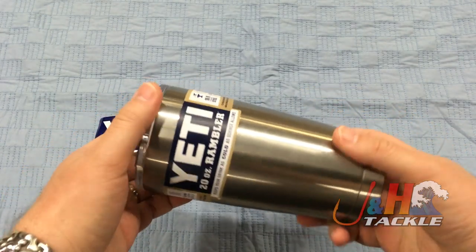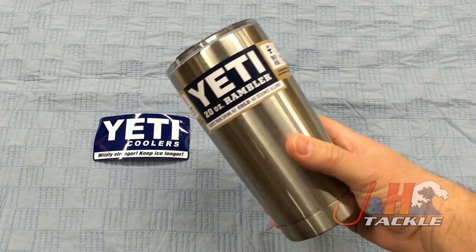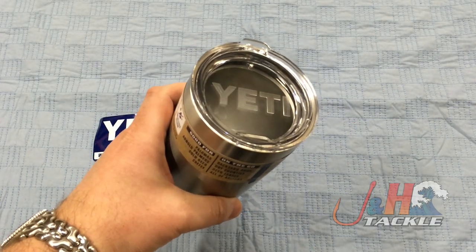If you're a fan of Yeti stuff, Yeti seems to be becoming less and less a cooler brand and more and more a lifestyle brand where people buy the shirts and the hats. If you love Yeti or know someone who loves Yeti, this is a great gift.